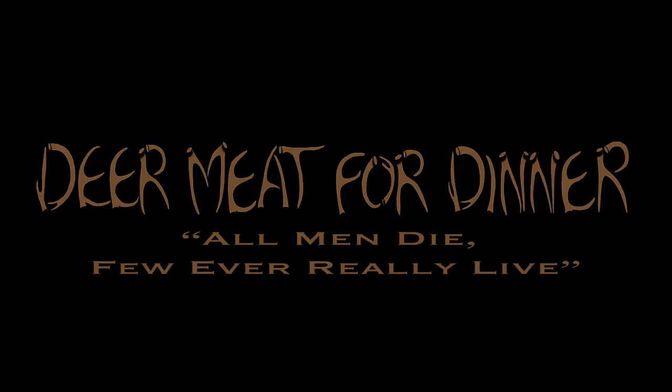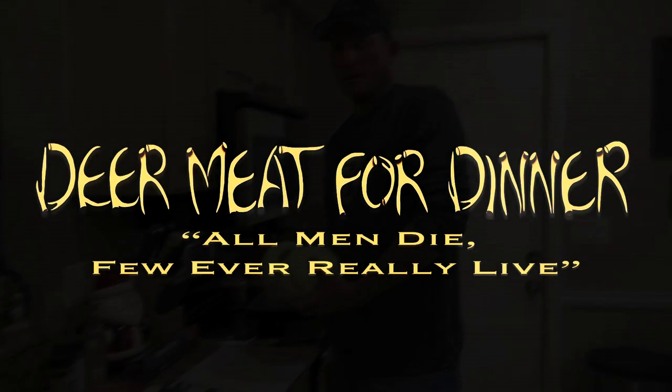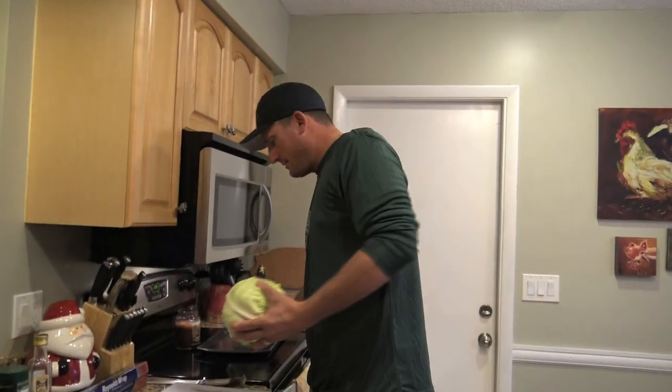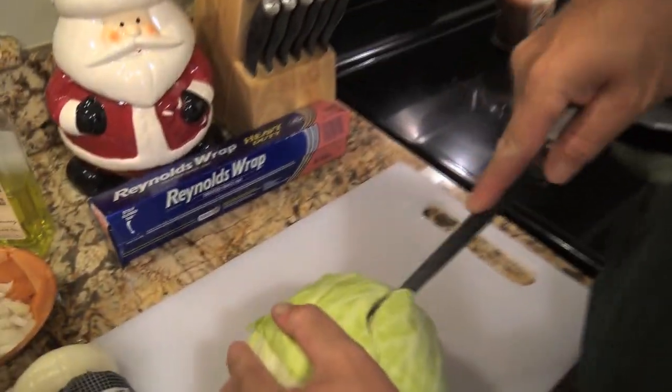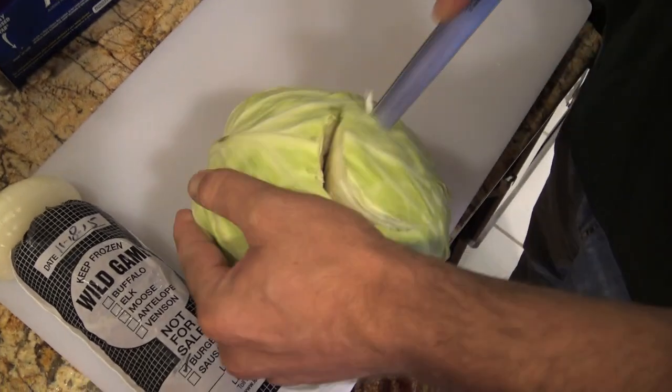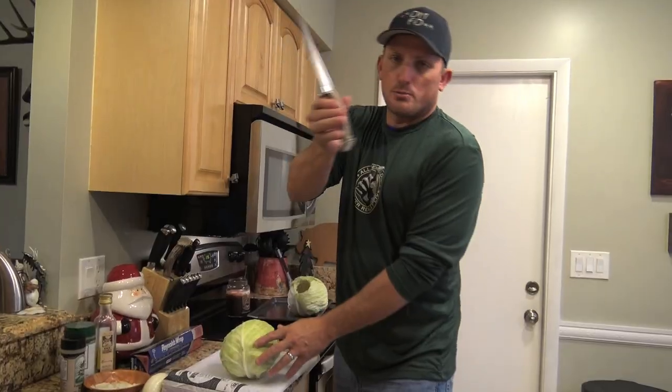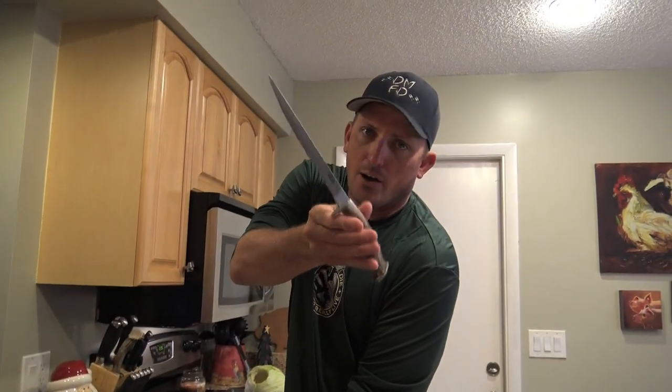We've got onions, some Everglades seasoning — check it out. That's a cabbage, a hollowed-out cabbage. See that hole in there? Let me show you how I did that: just cut yourself a hole about as big as a 50-cent piece, just like that. That is probably the most valuable knife I own.